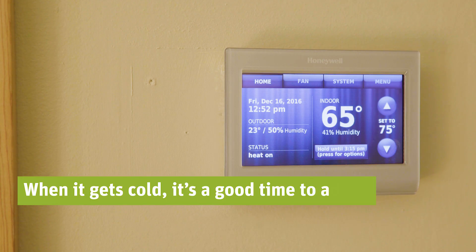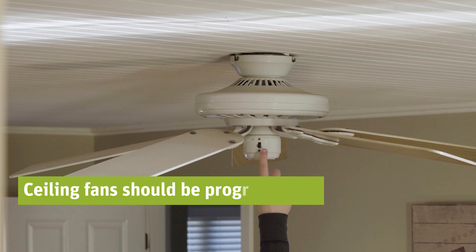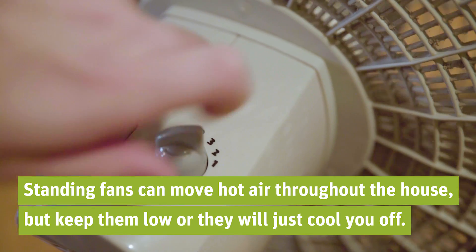When it gets cold, it's a good time to adjust how your house circulates heat. It seems like a no-brainer, but check if all the vents in your house are open. Ceiling fans should be programmed to turn clockwise to trap heat. Standing fans can move hot air throughout the house, but keep them turned down low or the breeze will just cool you off.